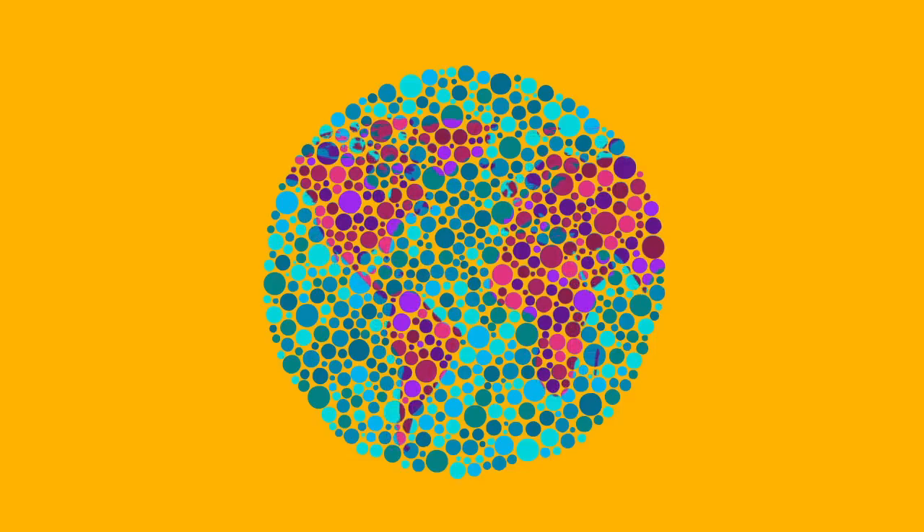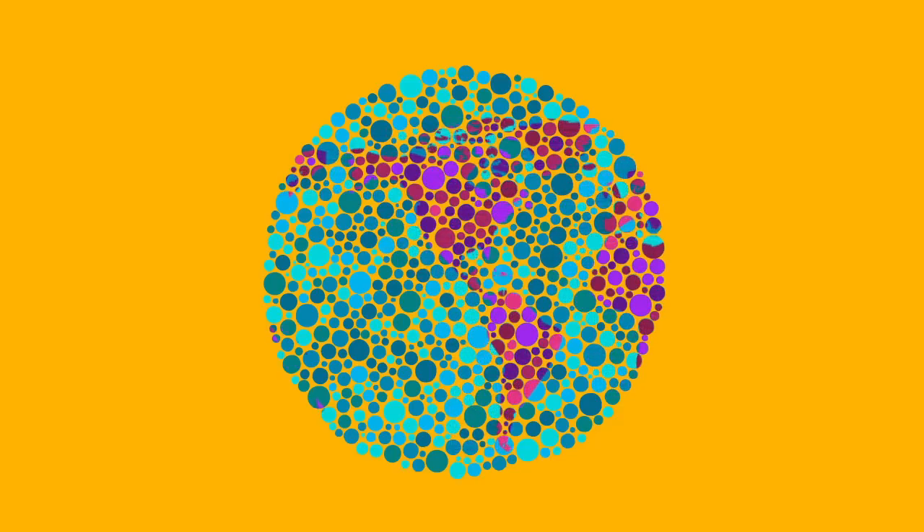The most well-known color blindness test is called the Ishihara test. Because this test uses numbers, it is not suitable for younger children. The Farnsworth lantern test and Farnsworth Munsell tests are other tests used around the world, which require identifying and organizing different colors.